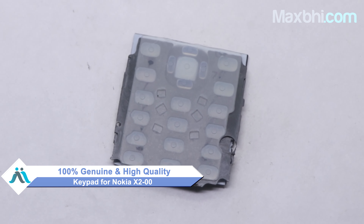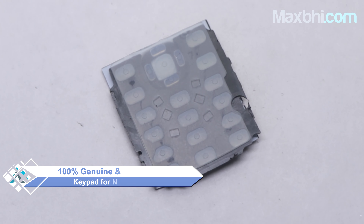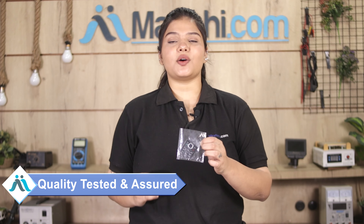This keypad is a 100% genuine quality product which works similarly to the original, with a perfect fit for your Nokia X2. This keypad is tested by our quality team and goes through quality assurance inspection before you can buy it.